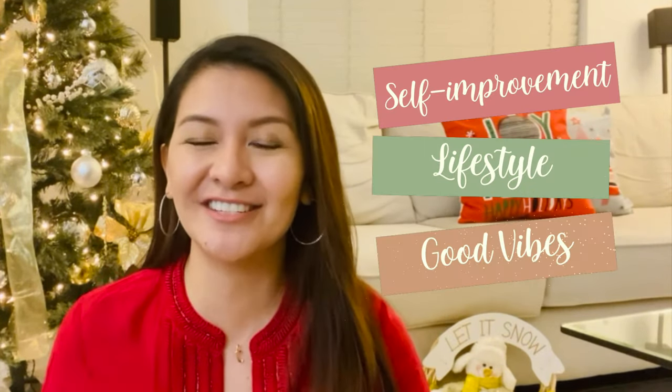Hi there, welcome back to the channel. If you're new here, welcome — my name is Trixie. In this channel I upload videos that talk about self-improvement, lifestyle, and just everything good vibes. No surprise here, we're still on our Christmas videos, which I love. Today I'll be sharing with you gift ideas for women — let's jump right into the video.